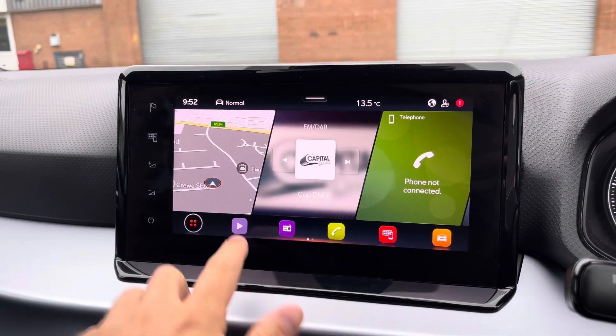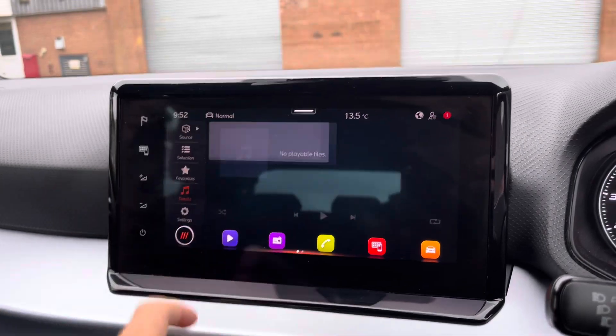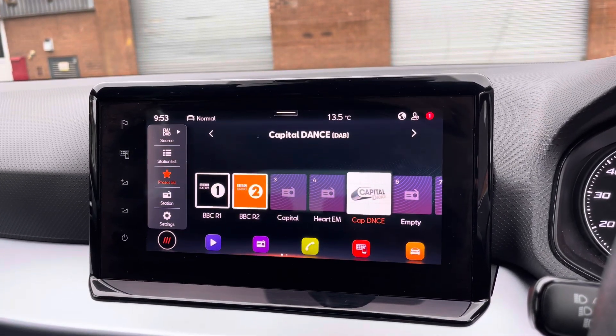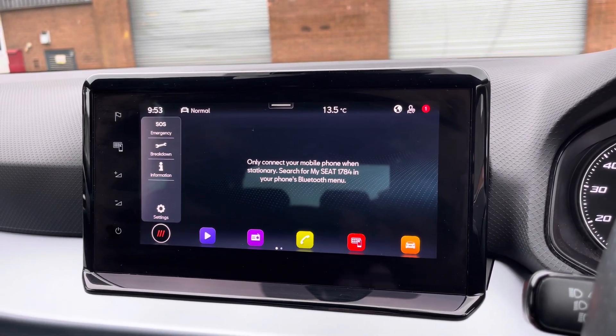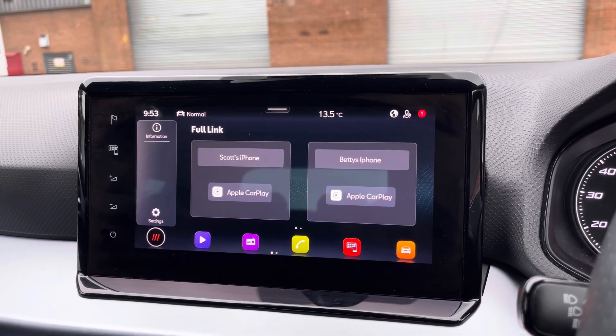Into the centre we have the vehicle's touchscreen multimedia system allowing you to connect your own Bluetooth device to play your favourite songs through the car's sound system. Alternatively you can simply select your favourite radio station from the vehicle's preset menu. You can also access the vehicle's telephone function to make and receive calls hands-free, and full link is available for Android Auto and Apple CarPlay.